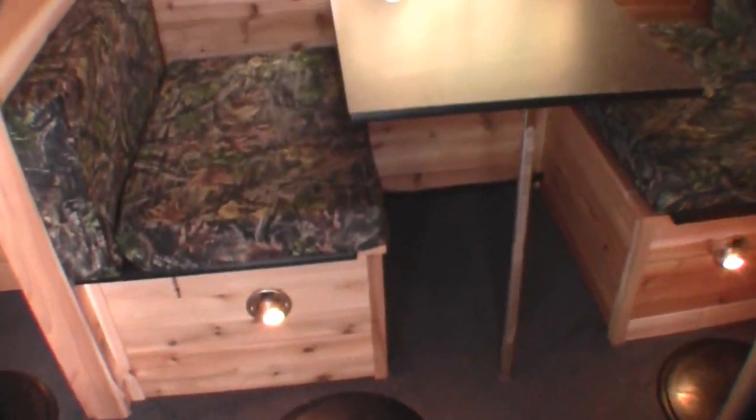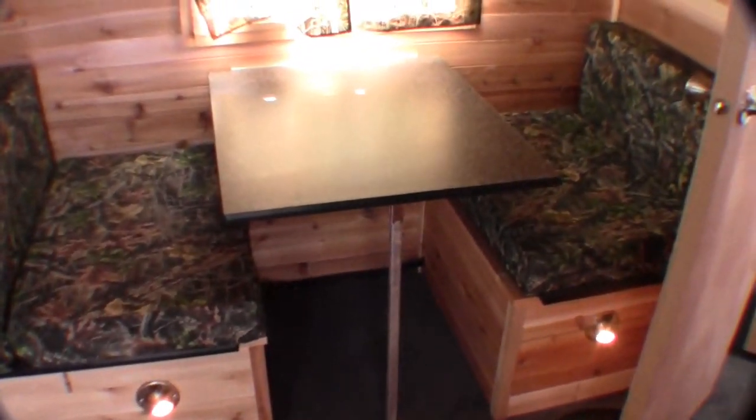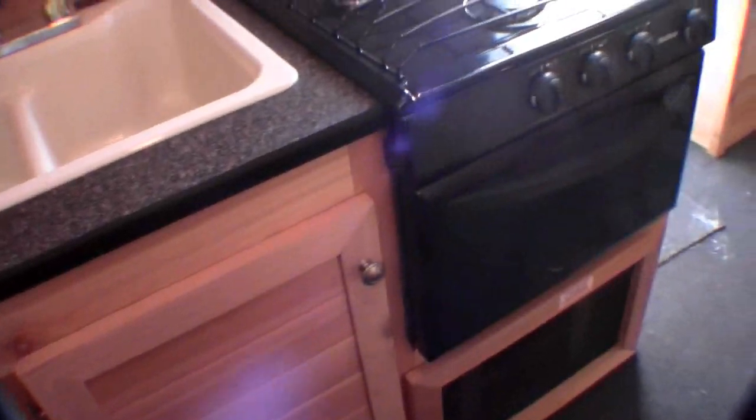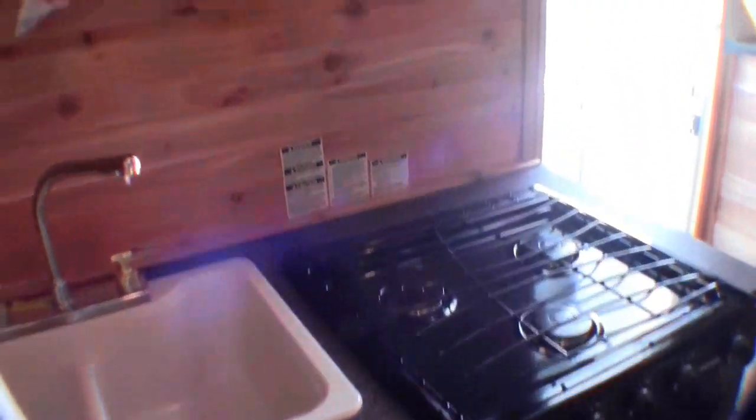Okay, so as I come in the door, I've got the dinette with the bunk right up above, the full bathroom up front, porcelain toilet with plenty of knee room, nice big shower, plenty of ceiling height, plenty of width. Then we've got the kitchen with the microwave, the sink, the oven for cooking those pizzas on the ice, and the stove top.